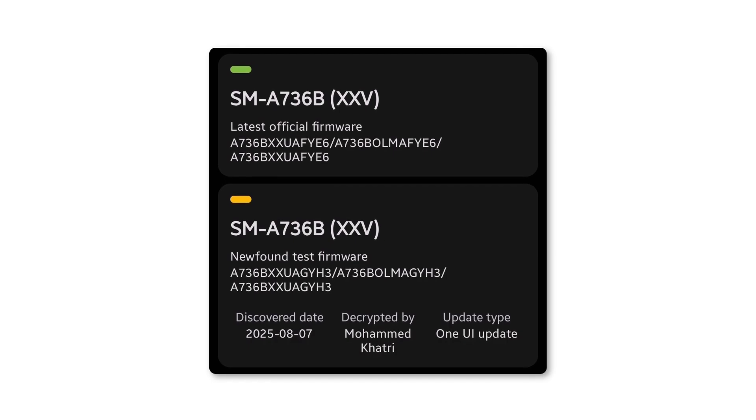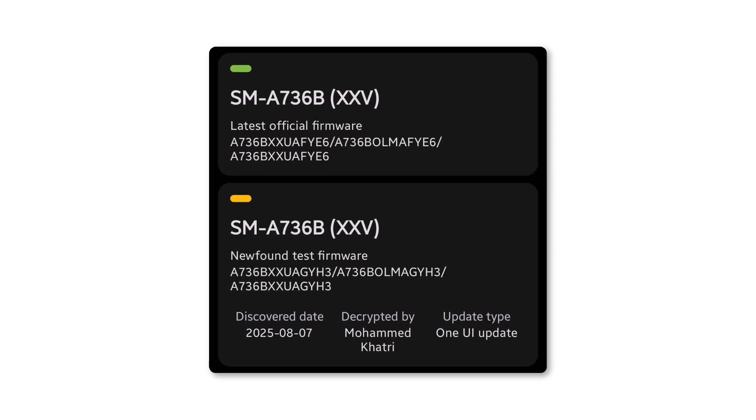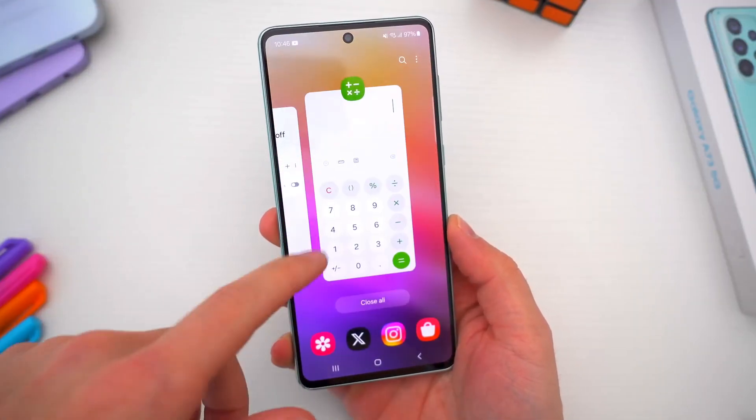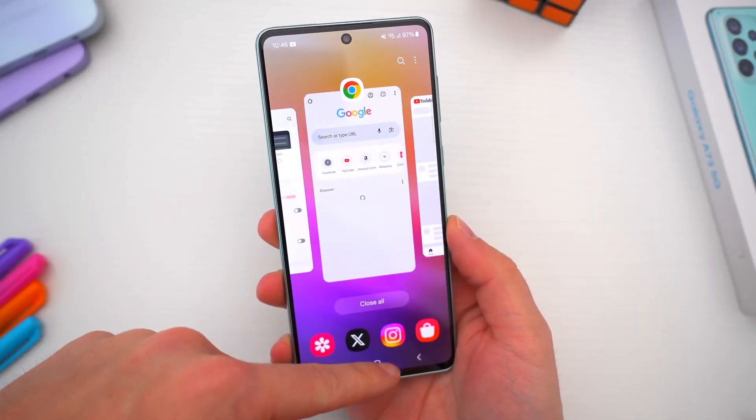Alongside the A73, Samsung is also running One UI 8 tests on models like the Galaxy S21 FE, Galaxy F53, Galaxy F55, Galaxy S24 lineup, and others. For a mid-range model, it's exciting to see the A73 joining the development phase so early.